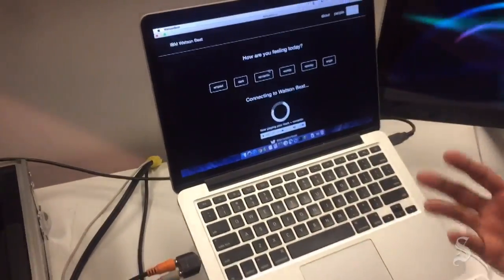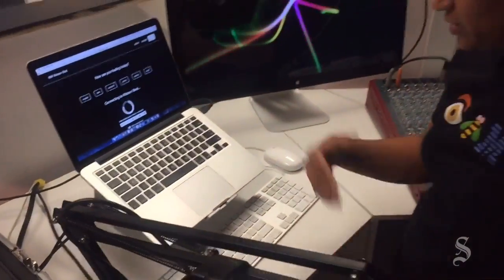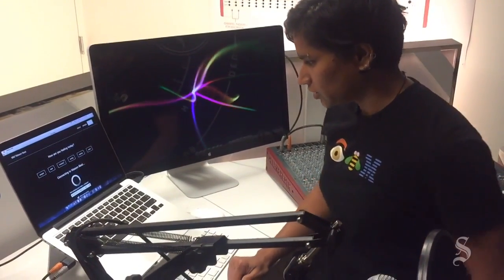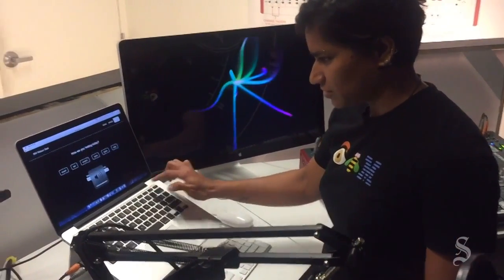So Watson's listened to what you played. Now it's connecting to the cloud and it's composing all of the different layers. There you go.